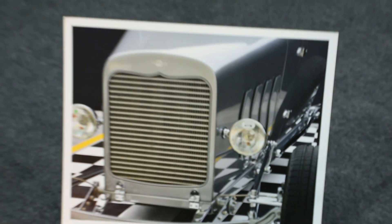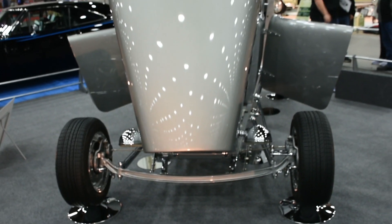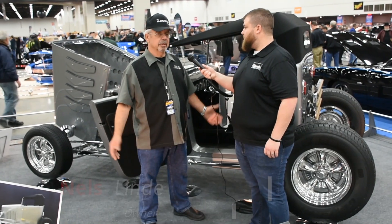I started with basically a blank piece of paper, drew some ideas, and built a car. I just built it for my wife as a Friday night date car, and some people seen it, suggested I put it in some major shows, and here it is today.